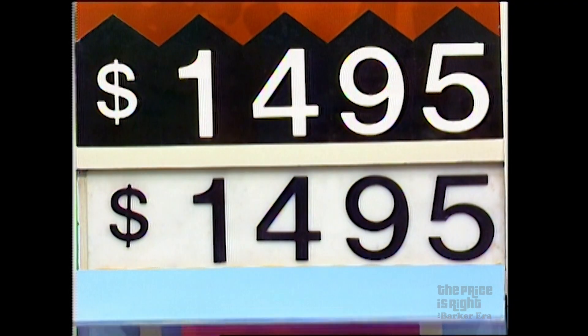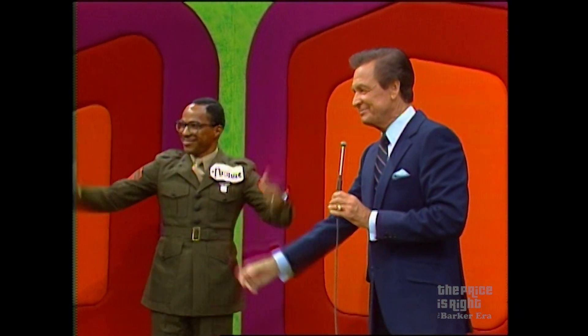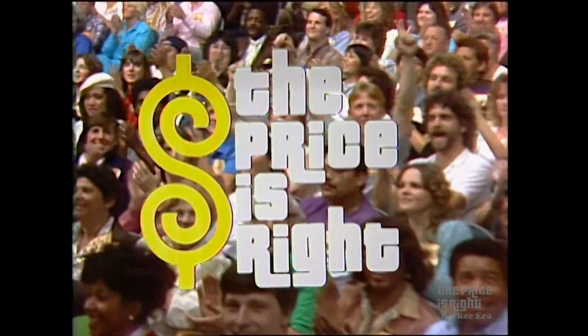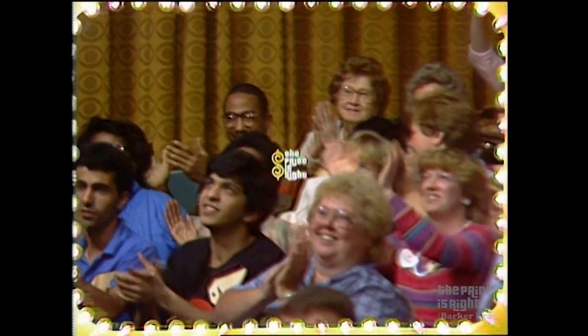Arthur, you have done it. You did it. Thank you. Hey, there's more Price is Right coming up. Stay tuned for more pricing games, and the fabulous showcase is coming up on the second half of The Price is Right.